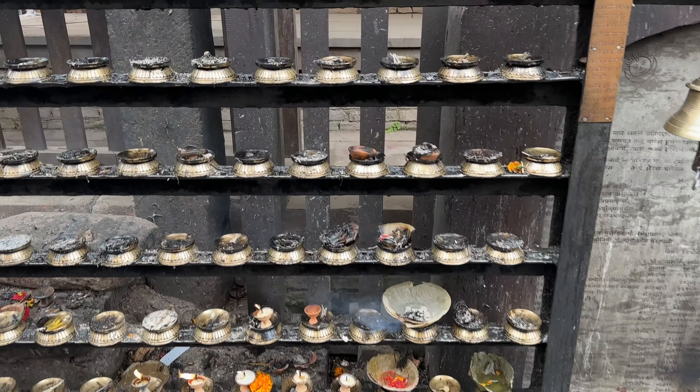Burning incense and candles is something you'll see around here, so there's a bit of smoke billowing in the air. Right behind me you can see the new palace from the 19th century, and right over here is the 17th century old palace — two different palaces right in the same area.